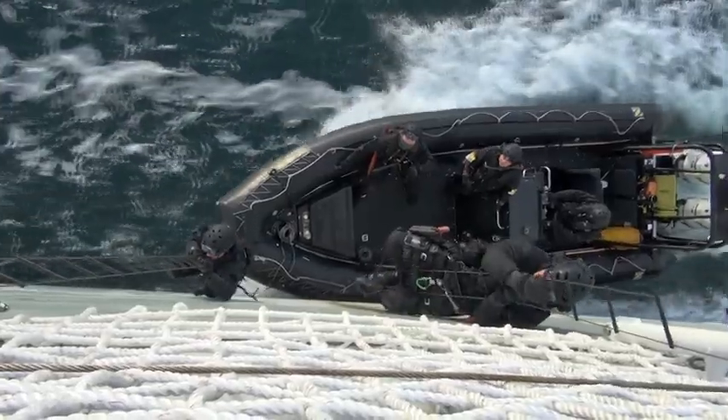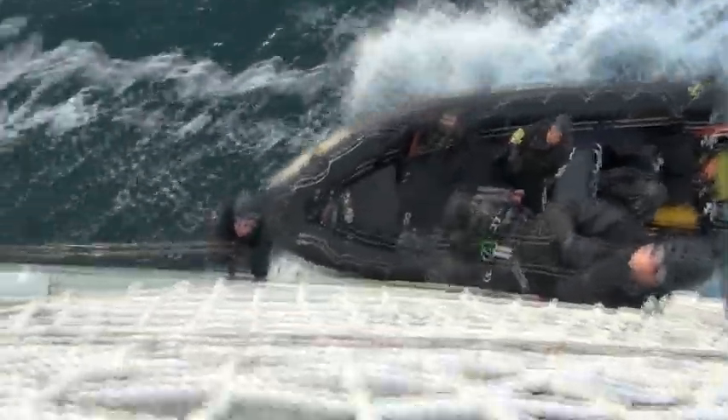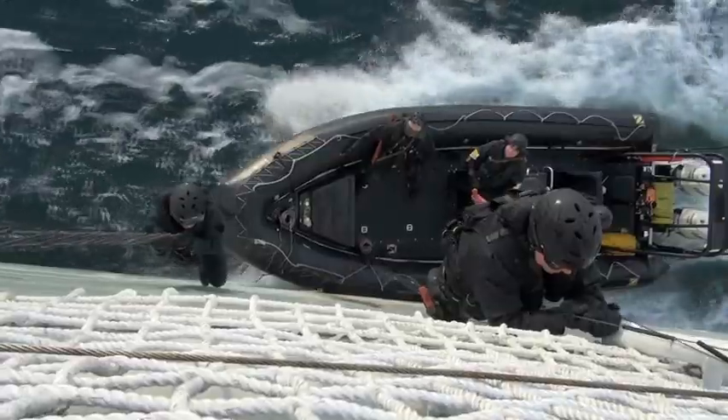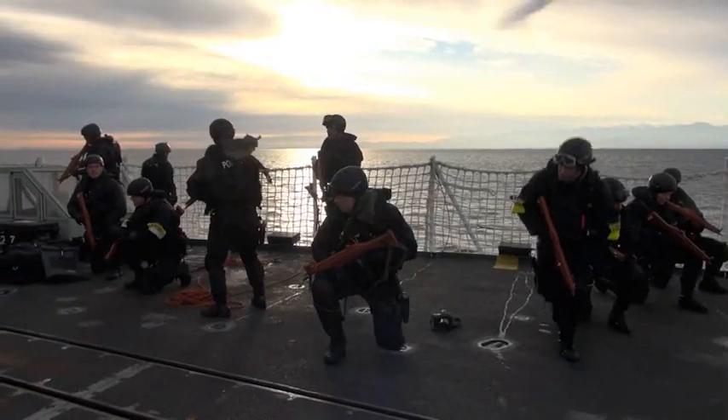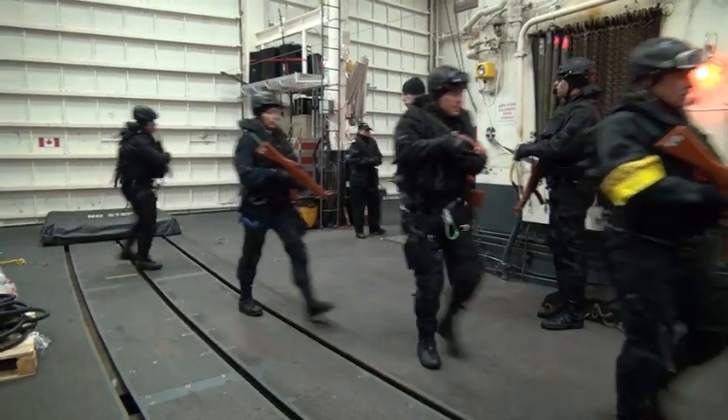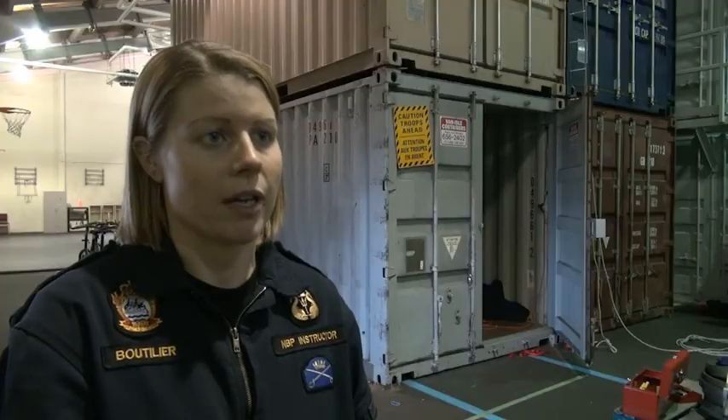We basically will put the students to their max physical capacity, just so they know what it's like, so that they know that it's not going to be easy. And then we'll give them a task — like after you do the gauntlet style aspeton training, then you have to go and put somebody in with strikes.